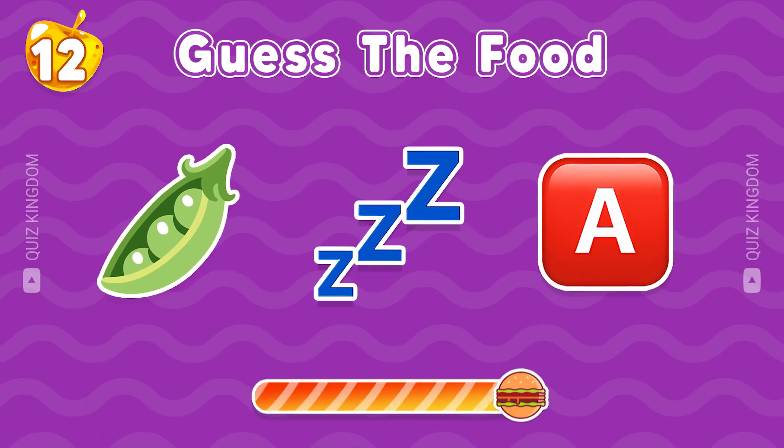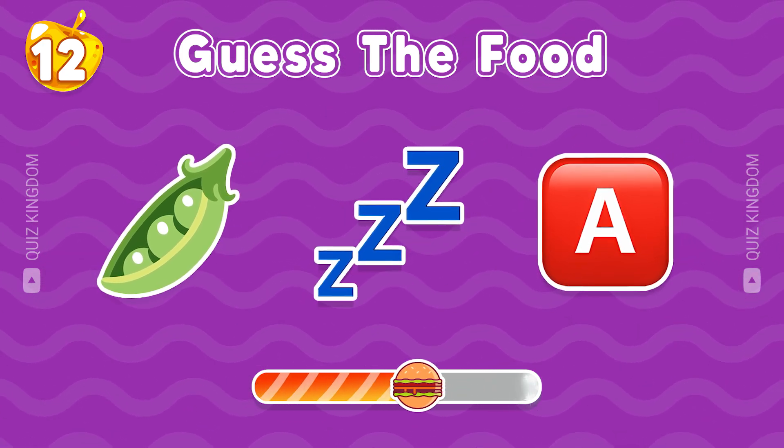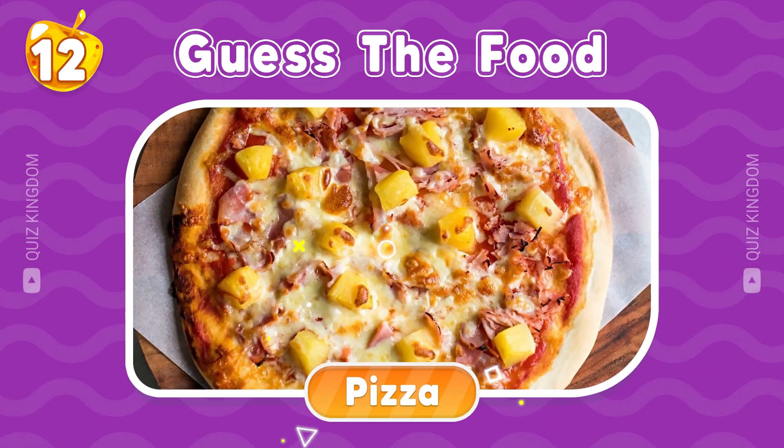What's the name of this food? So cool, this is pizza.